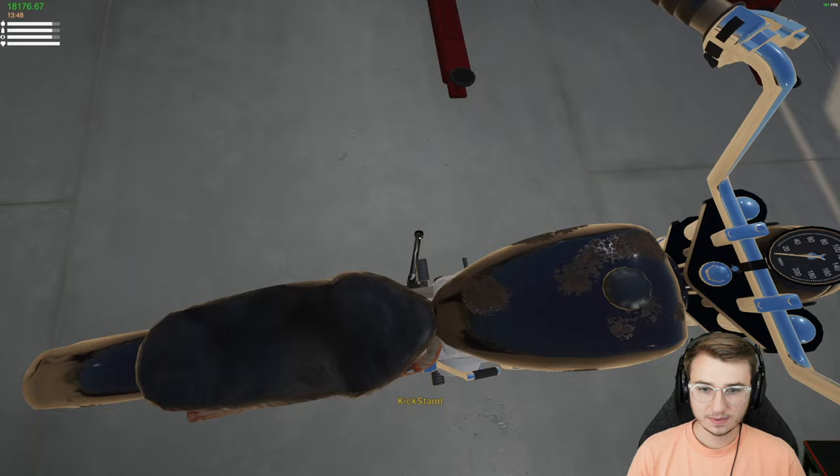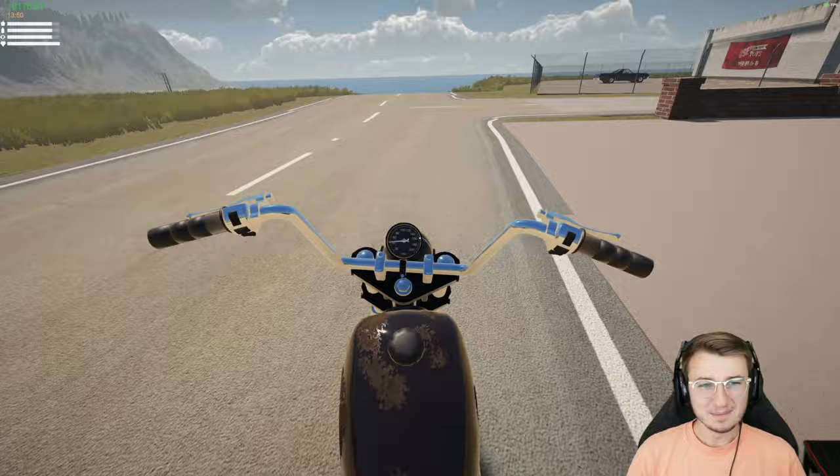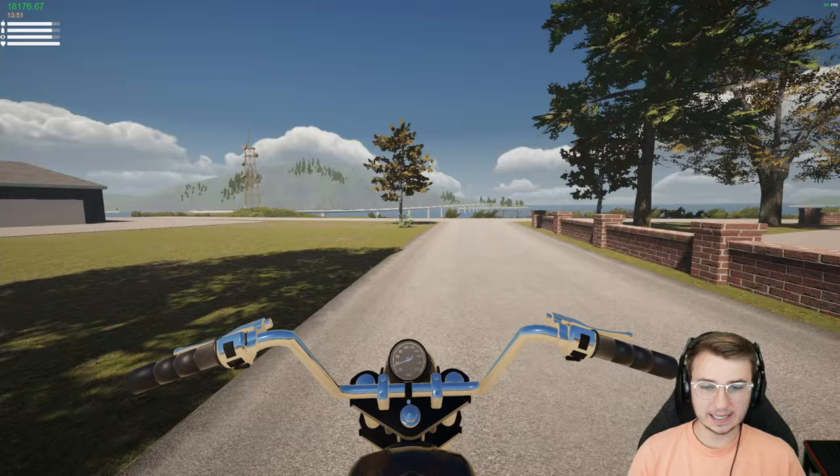Let me try the kickstart and get rid of the kickstand just to see if we can ride this thing around. It's going to be a little loud with that exhaust. Sure enough — the exhaust is totally rusted out.